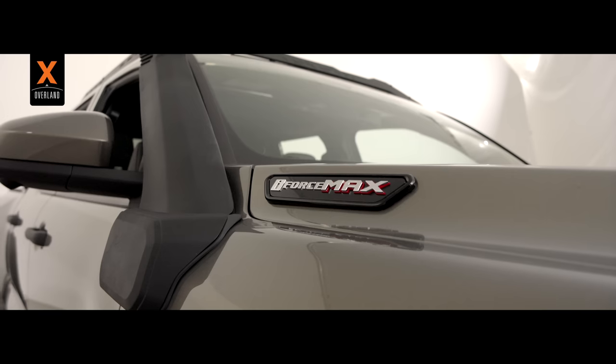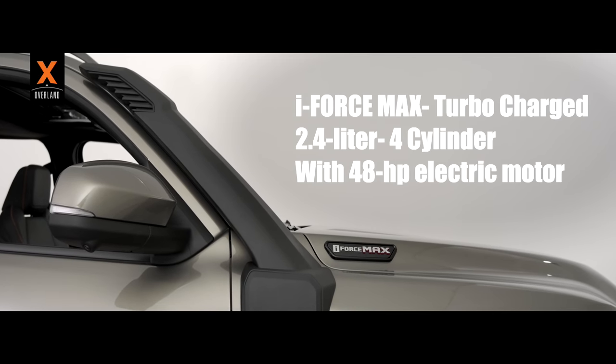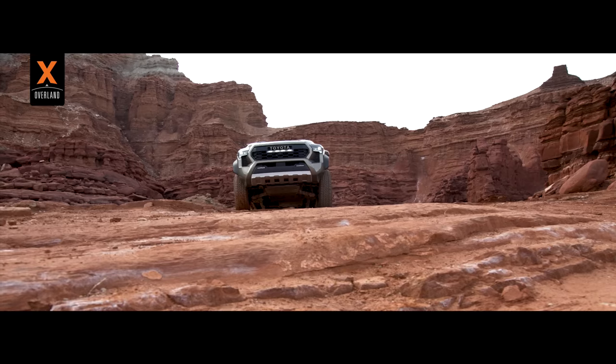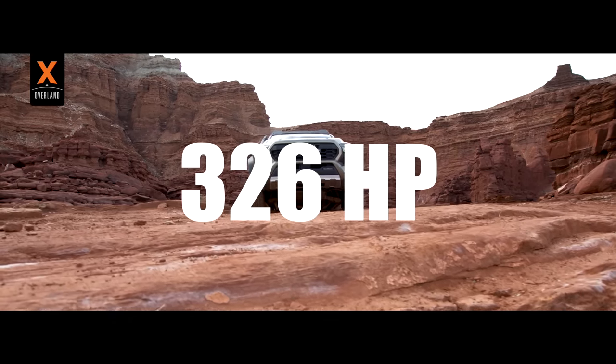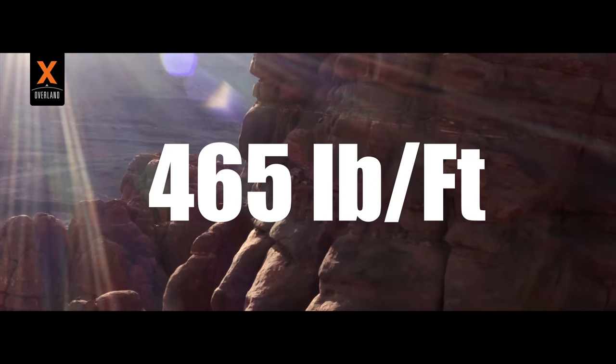At the heart of this rig is the engine — an I-Force Max turbocharged 2.4-liter four-cylinder hybrid powertrain which produces 326 horsepower and 465 pound-feet of torque.